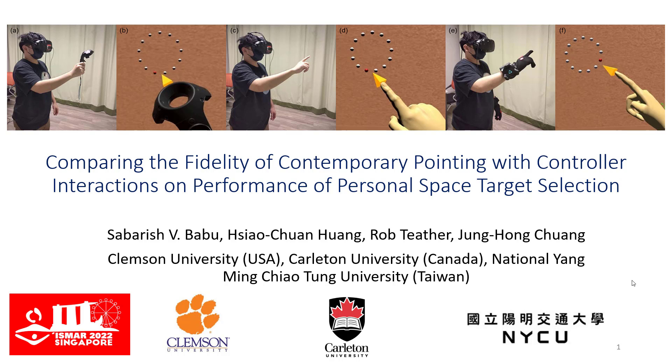Hi everyone. Welcome to our talk. This paper is titled 'Comparing the Fidelity of Contemporary Pointing with Controller Interactions and Performance of Personal Space Target Selection,' a collaboration between Clemson University, Carleton University, and National Youngmin Jiaotong University. I'm Saab Babu.